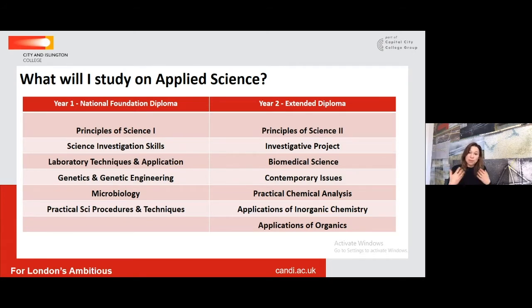In Scientific Investigation Skills, students do a practical in the exam, generating results and then reflecting on those results and how the experiment was conducted as part of the assessment. Lab Techniques and Applications and Practical Scientific Procedures teach the core foundation skills of how to function in a laboratory, so students feel really confident when they walk into a university lab.